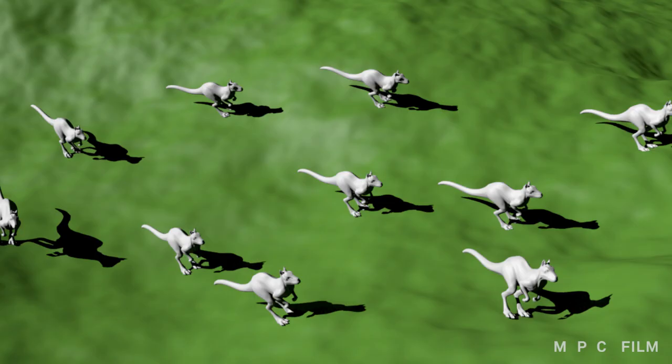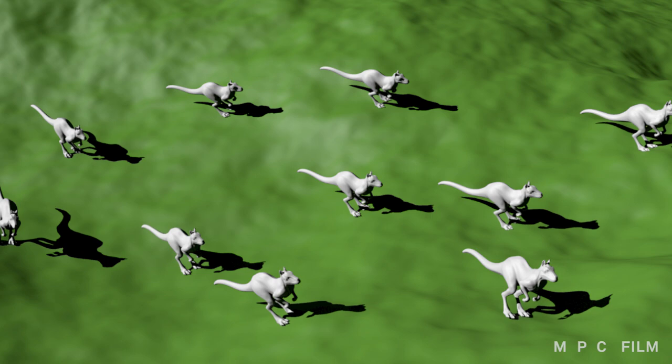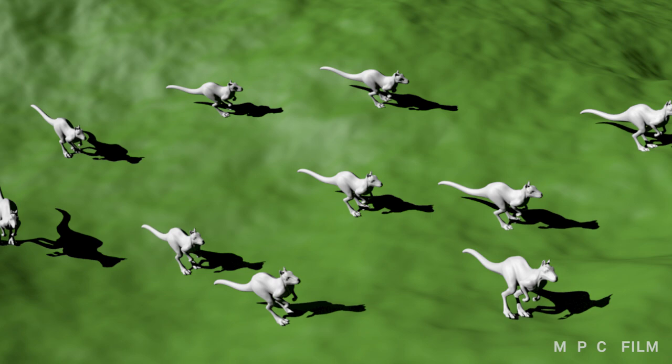Irrespective of the shading models, the traditional multi-pass approach to rendering meant we ended up generating a lot of byproducts. Let's pretend this is one of the iconic battle shots from MPC's work on Troy. Shadows are pretty critical in selling that the Trojan soldiers are actually standing on the ground, and it's all done using depth maps — rendering the world from the viewpoint of the light, and recording the distance between the light and the geometry of the scene.